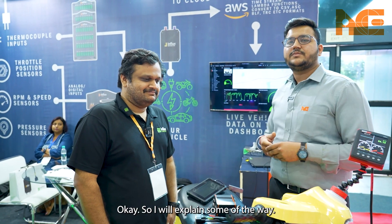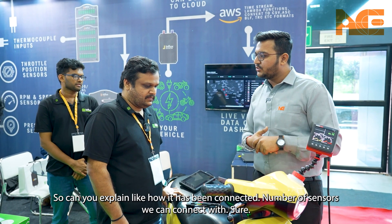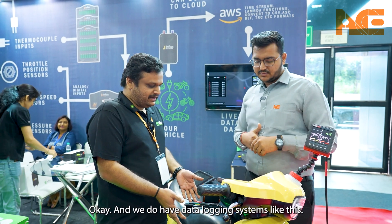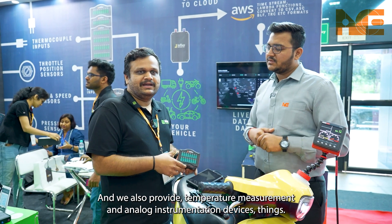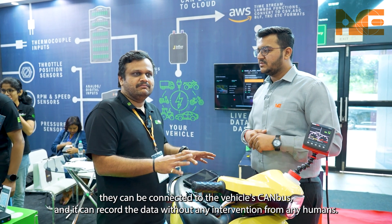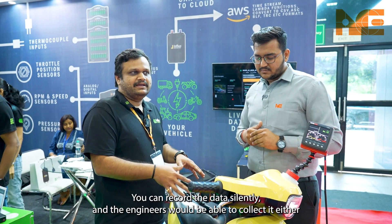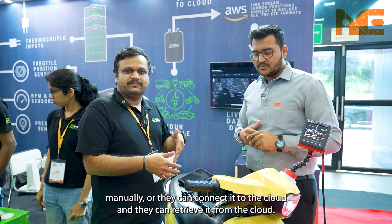With me is Mr. Nitin from Influx. Can you explain how it is connected and how many sensors we can connect? Basically, our company focuses on products working on CAN, and we have data logging systems, temperature measurement, and analog instrumentation devices. They can be connected to the vehicle's CAN bus and record data without any human intervention — silently — and engineers can collect it manually or connect it to the cloud and retrieve it from there.